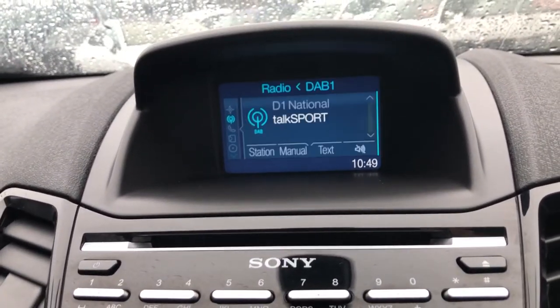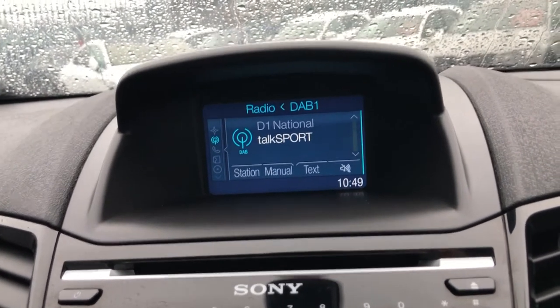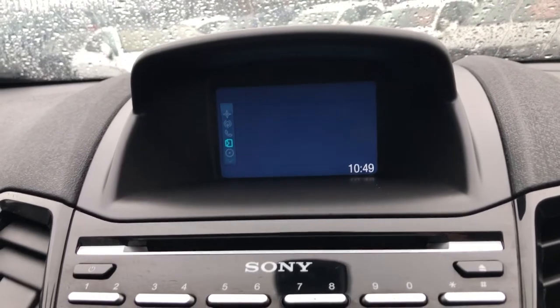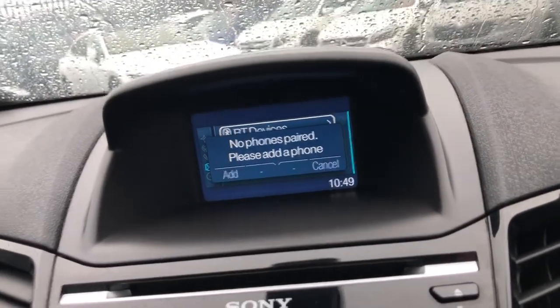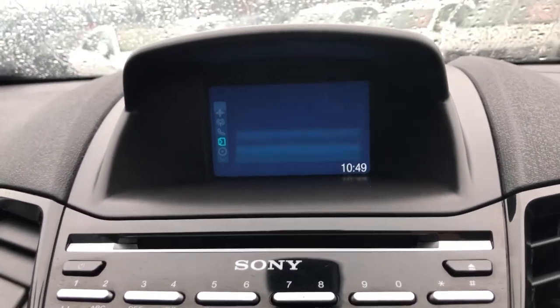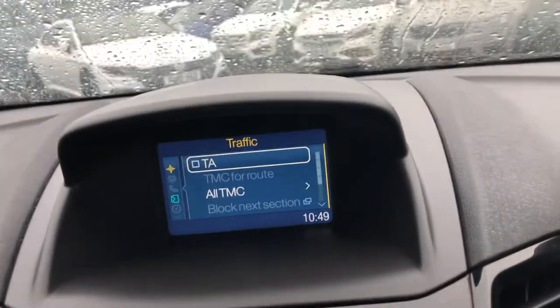On your radio, you can see that you've got DAB, FM and AM. On auxiliary you can click through to Bluetooth, telephones, and so many different options. You've also got up-to-date traffic routes, so you can have TA for traffic assist.